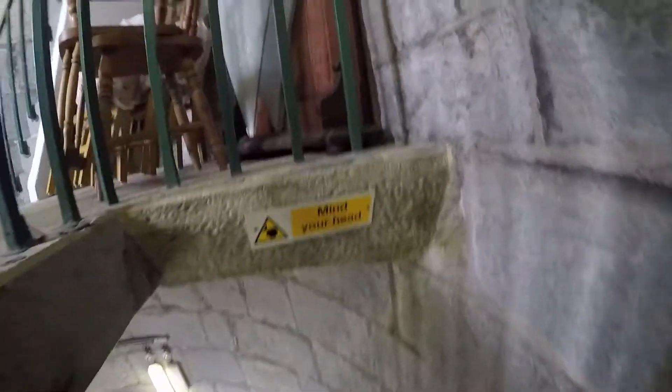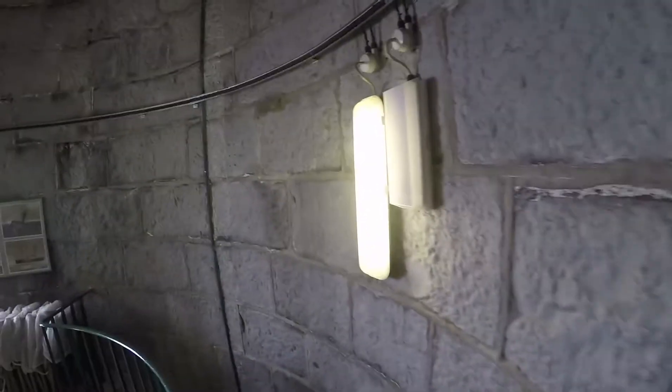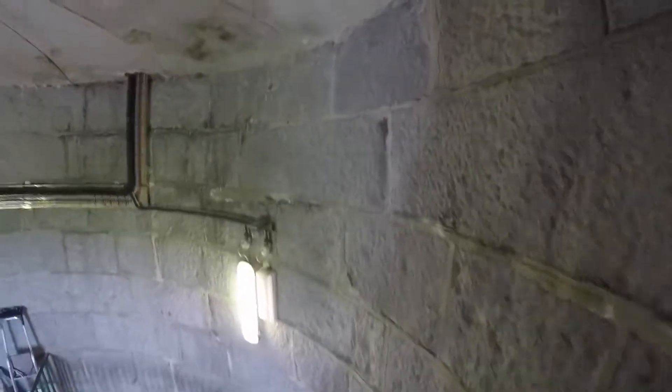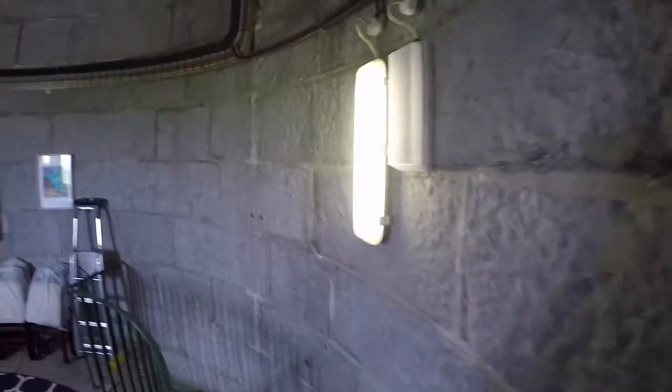And they do weddings up here, which isn't in this room, but it's the room on the next floor down. I can smell the sea air coming in. So this is where they do the weddings. I'll give a much better look at this now. It's the bottom of these steps.